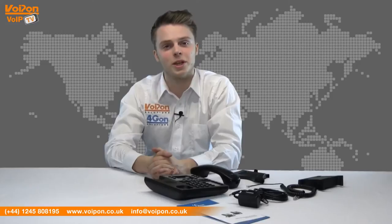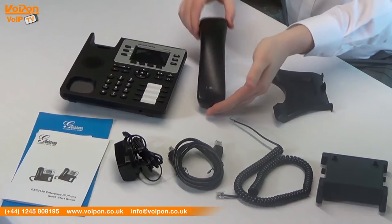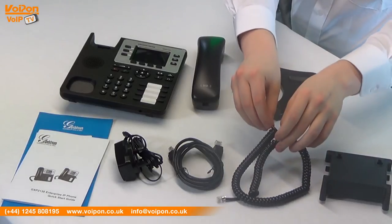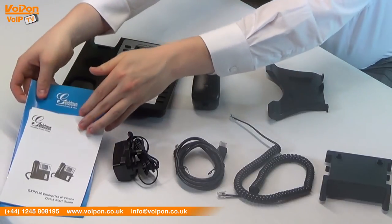The Grandstream GXP2130 comes complete with a base unit, a handset, a stand, a wall mount, a handset cord, a network cable, a power supply, and documentation.